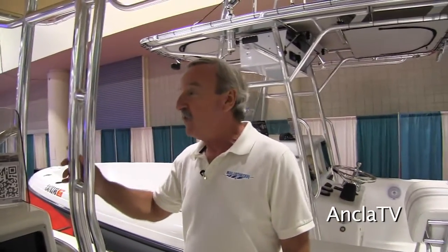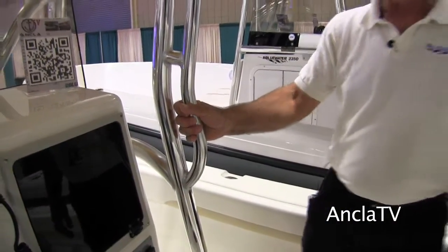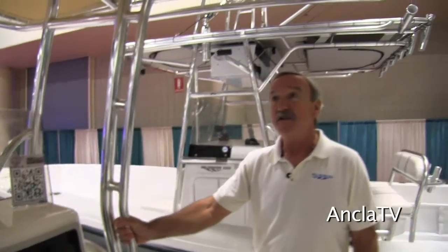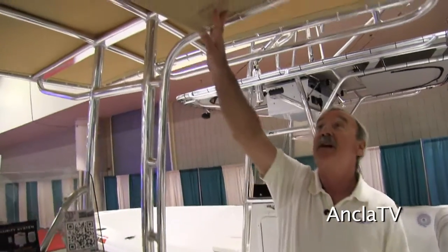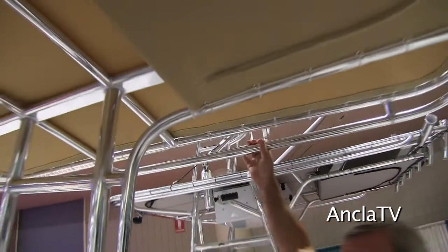We've changed the T-top a bit this year. We've gone to a little bit more swept-back look, built in the handrails so that your passengers have a place to hold on, built in the life jacket storage, and built in side handrails as well, which will help getting on and off the boat from the dock.